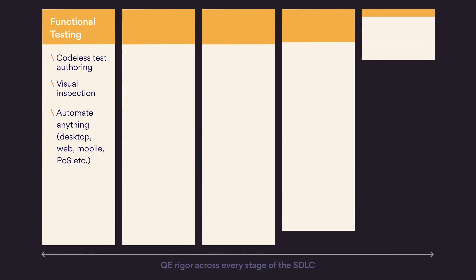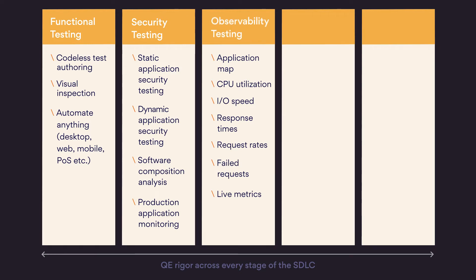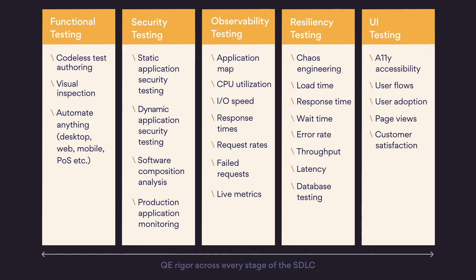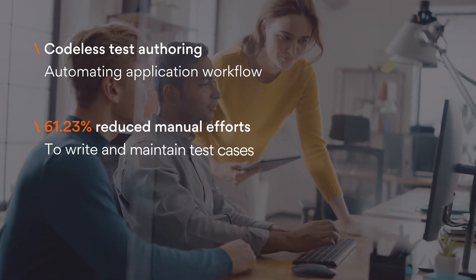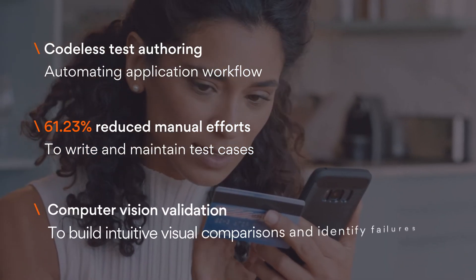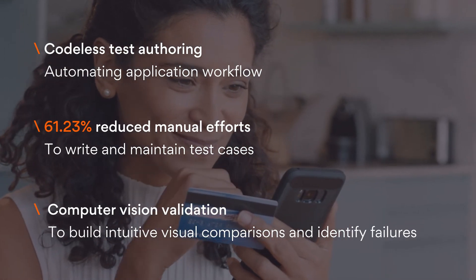ExtendSure takes an automated continuous shift-left approach to transforming your quality engineering approach. It enables software engineering teams to maintain a quality and testing mindset across the software development lifecycle and beyond. ExtendSure has empowered our clients to achieve incredible outcomes — including helping a leading bank accelerate the launch of a modernized credit card platform through quality engineering transformation.